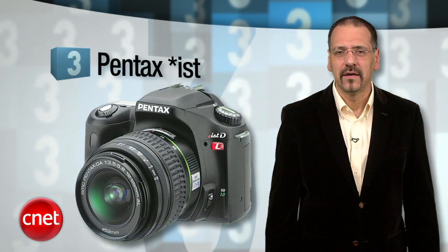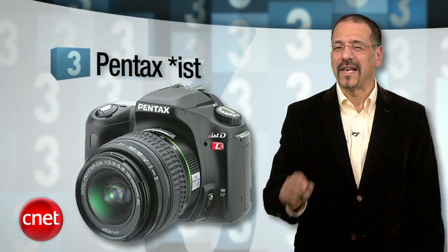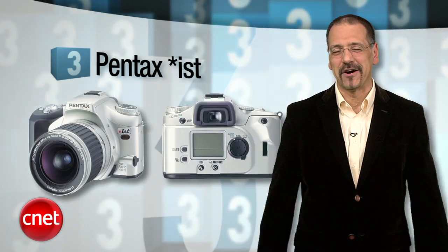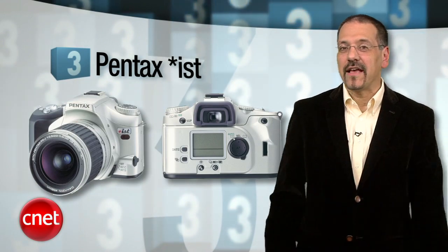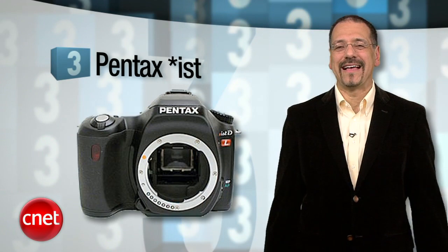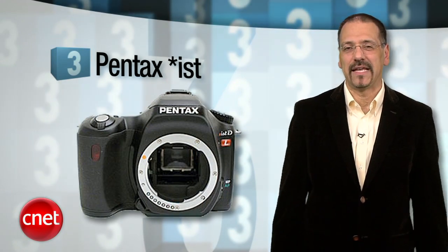Number three is the Pentax *ist, pronounced 'ist,' but with a leading asterisk in the structural tradition of a DOS wildcard — because, you know, that's cool. The idea was this is the DSLR for whatever your passions are, whether you're an artist, botanist, naturist, or anesthesiologist, which works because they put this line to sleep in late 2006.